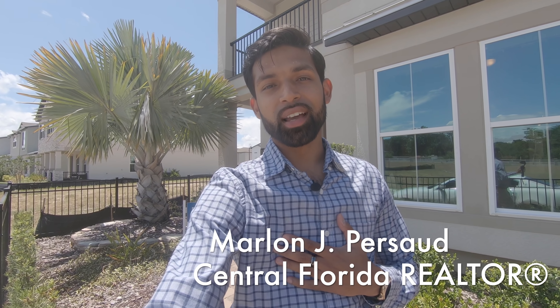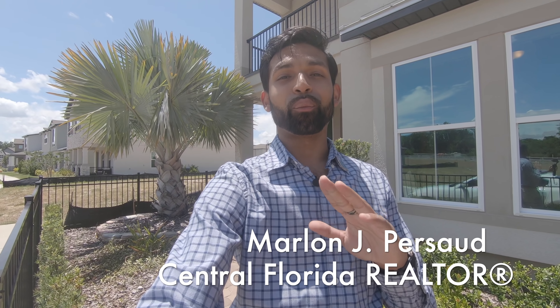Hey, what's going on everybody? Marlon Prasad here, your local Central Florida realtor, and welcome back to New Home Tours, where I'm going to take you guys through every nook and cranny of these new construction homes and give you my honest opinion.